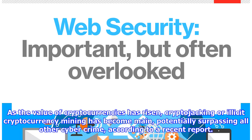As the value of cryptocurrencies has risen, cryptojacking — or illicit cryptocurrency mining — has become mainstream, potentially surpassing all other cybercrime, according to a recent report.